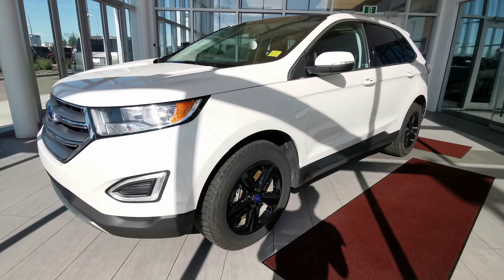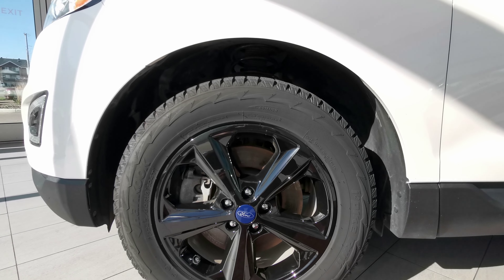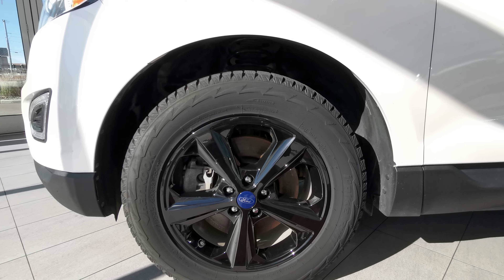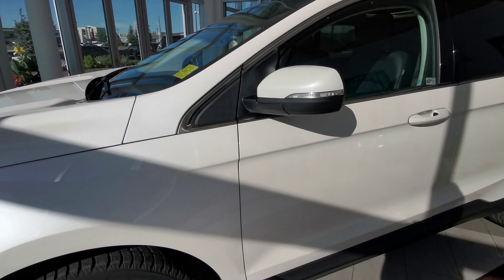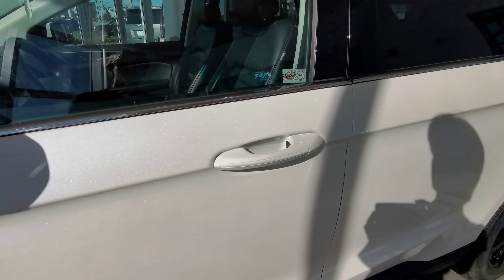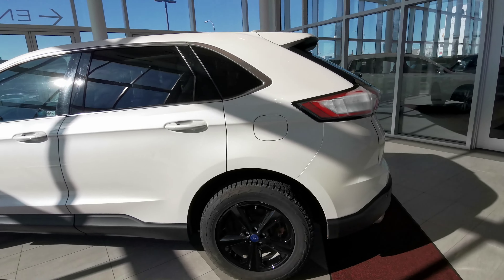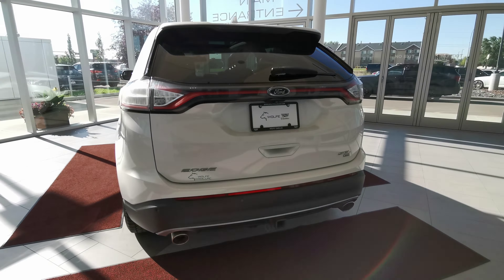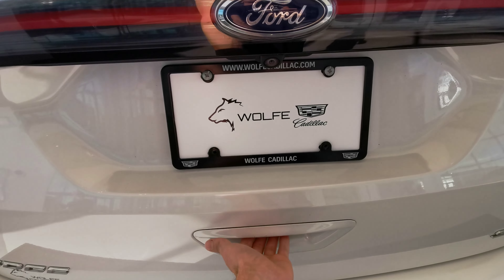Going around the left hand side of the vehicle now. Starting with the 18 inch Ford rims with a gloss black hubcap, fitted on winter tires. Color matched side mirror with an integrated turn signal, keyless entry, and color matched handle grips. You have your gas tank, chrome badging along the vehicle, dual exhaust with rear parking sensors, backup camera with a rear wiper blade, a tow hook installed, and a power trunk.